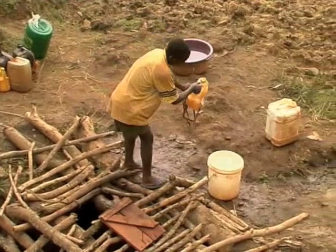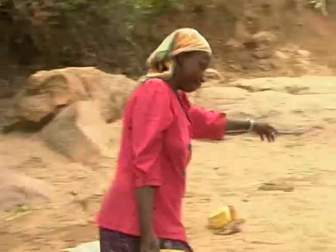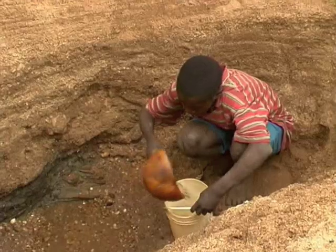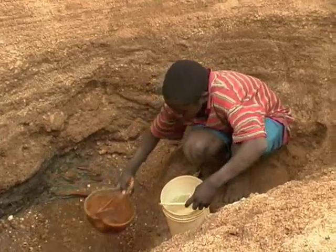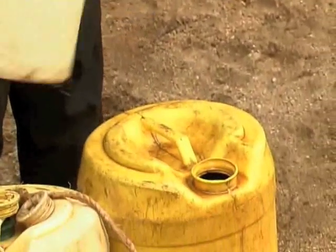So even during droughts, water is available. In fact, Excellent Development's oldest dams have never dried up in 20 years. They therefore provide a year-round water supply for up to 1,200 people and their animals, saving women and children two hours a day and up to eight hours during droughts walking to fetch water.